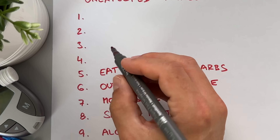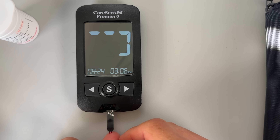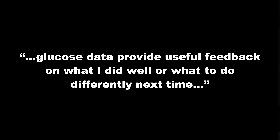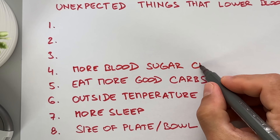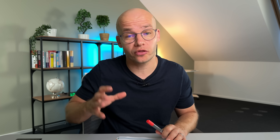Next up, number 4, and this one is really critical if you're serious about improving your blood sugar control. Adam says that what ensures he's driving his diabetes safely is frequent blood sugar checks. The more he tests, the better he can steer his glucose back into the optimal range whenever he's going high or low. Glucose data also provides useful feedback on what he did well or what to do differently. Studies show that more frequent testing leads to lower HbA1c and higher time-in-range. While I agree with Adam and the studies, I want to add one more thing — whenever your blood sugar reading is not what you'd like it to be, it's really easy to start blaming yourself.